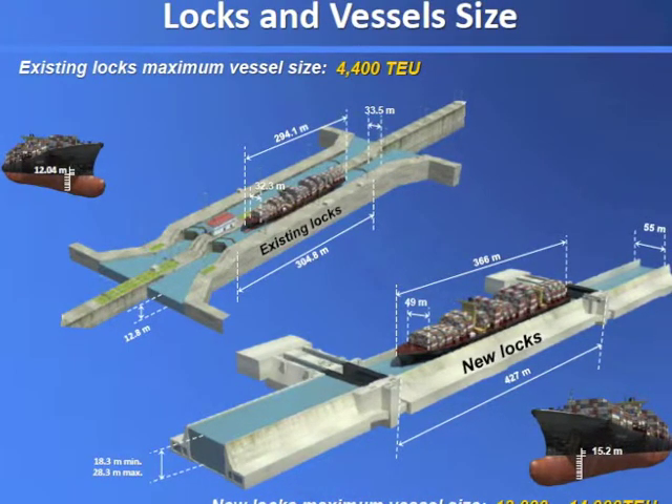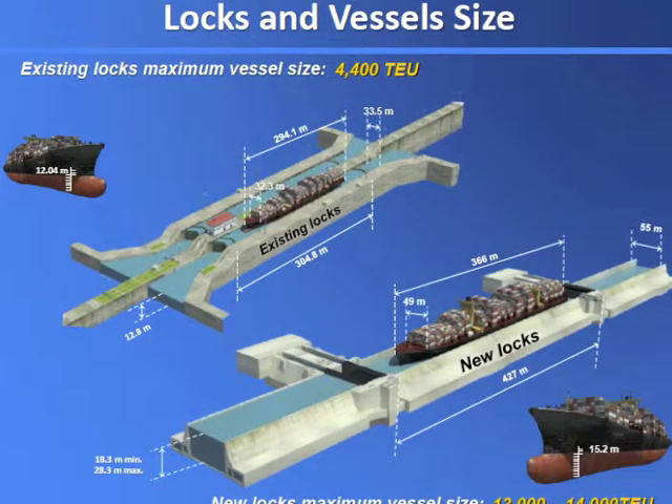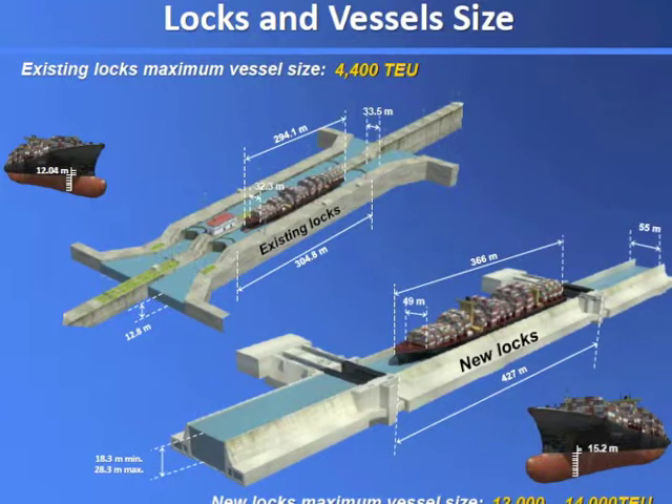As we were gearing up to this, we talked to all of our customers, and at that time — back in 2004 — they were saying the workhorse that you're going to see through the Panama Canal is an 8,000 TEU vessel.